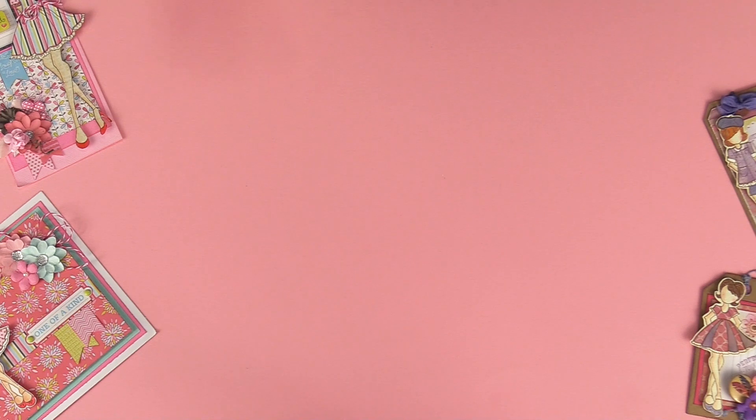Hi everybody, I'm Julie Nettie, and I'm here today to show you all — I'm super excited that we have my products launching in Michaels soon. So these are some of the stamps that are going to be coming into Michaels.